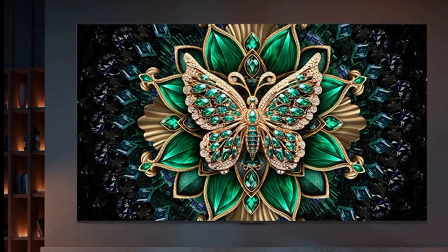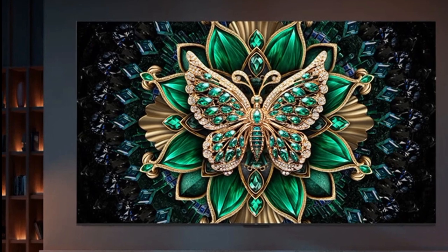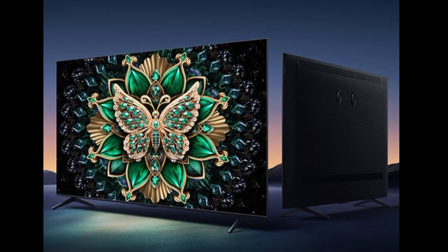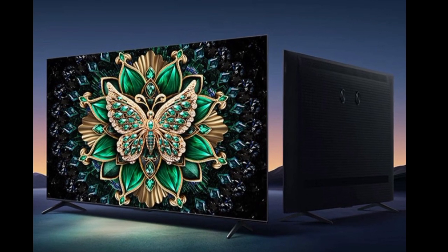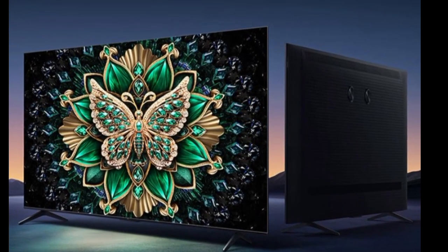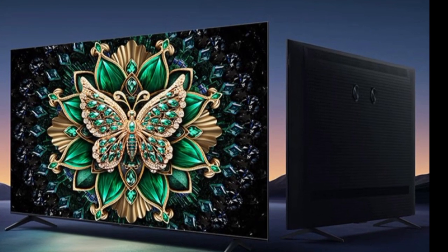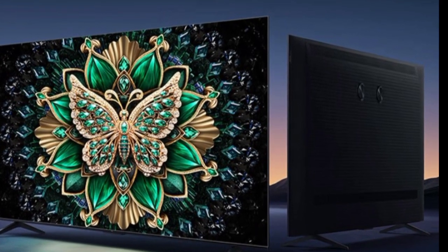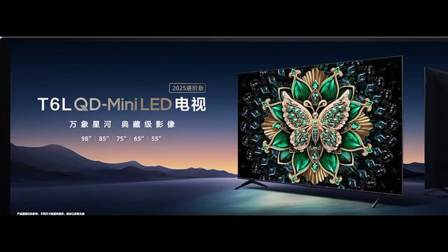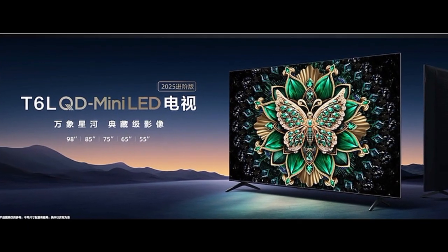These TVs come with the TCL Linkong System 3.0, an intelligent operating system designed for fluid navigation and customization. The system eliminates boot-up ads and offers intuitive features like dynamic widgets, game bar, and high-performance gaming tools. They support up to 288Hz refresh rate for smooth motion, making them ideal for fast-paced gaming, sports, and action movies.